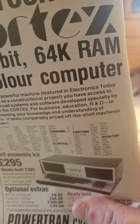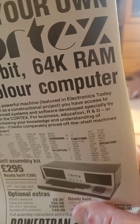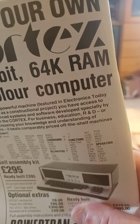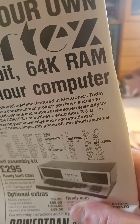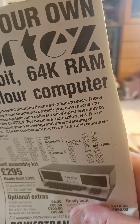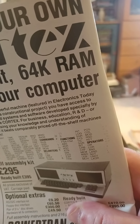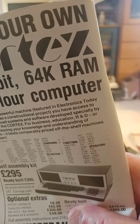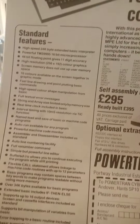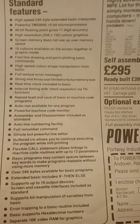64K RAM - that's 64 kilobytes. A kilobyte is a thousand bytes. If you buy a laptop now it'll probably have gigabytes of RAM, which is a thousand million, and terabytes of hard drive, which is a million million. So compared with today's machines this has a very, very tiny minute amount of memory.